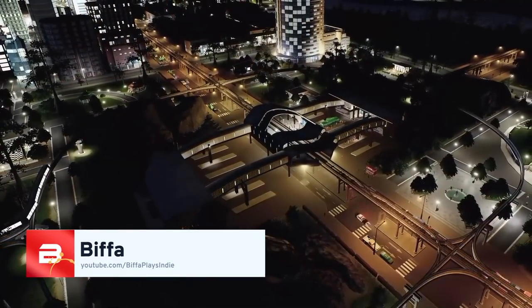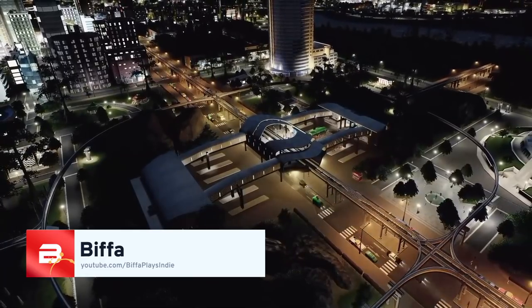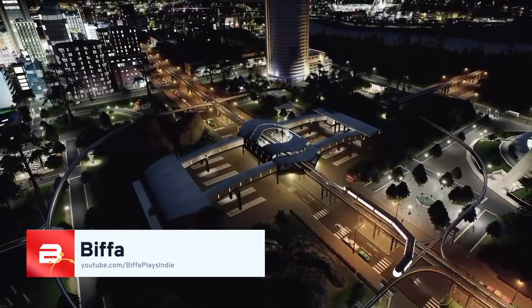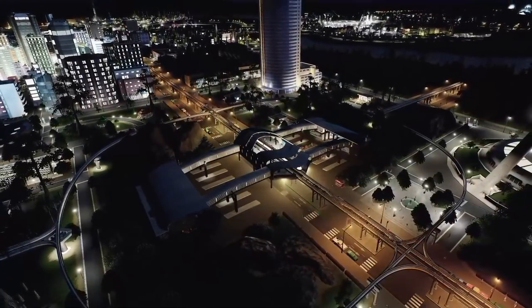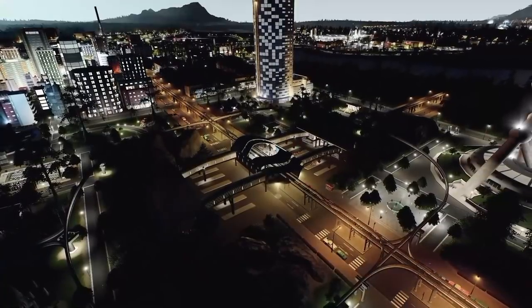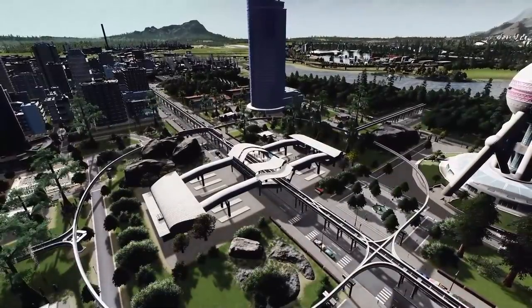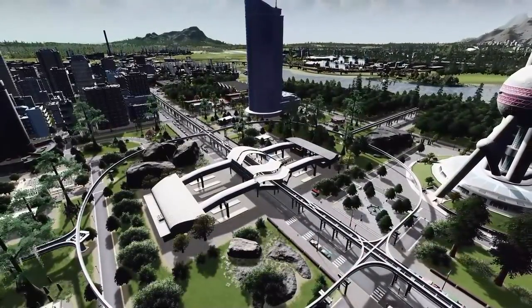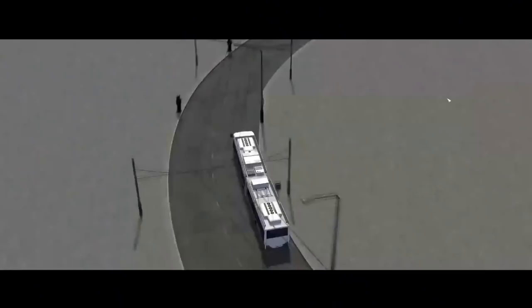Hello everybody and welcome to this month's top 10 mods and assets of the month for November 2020. My name is Biffer and I am working in collaboration with Paradox Interactive to bring you these amazing assets this month. If you'd like to try them out yourself, don't forget there is a workshop collection link in the description below. Let us dive in and see who is at number 10.